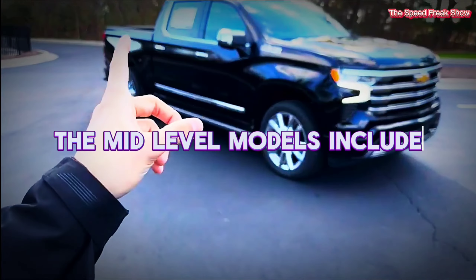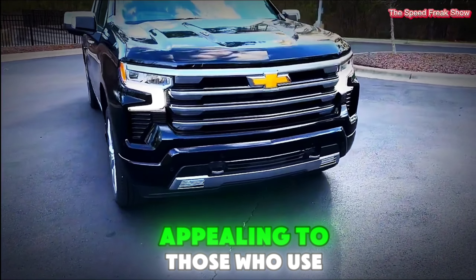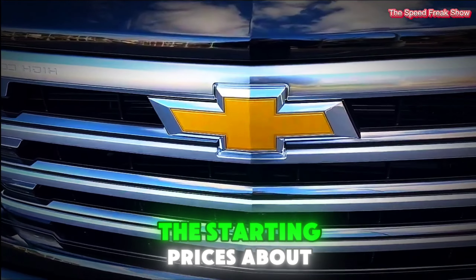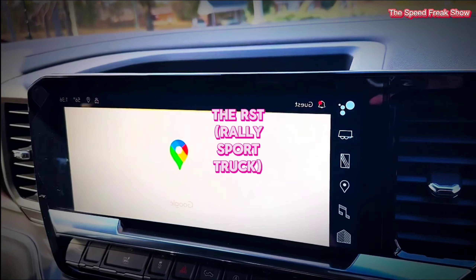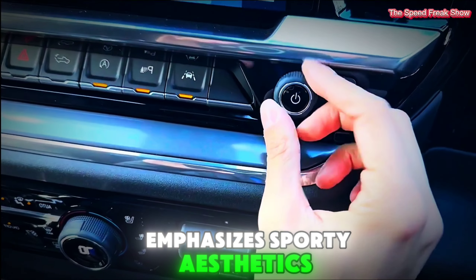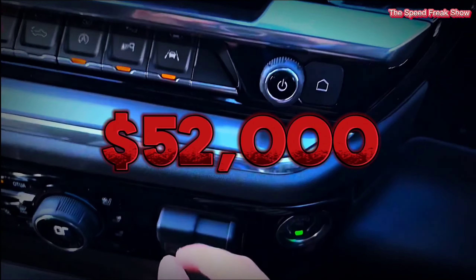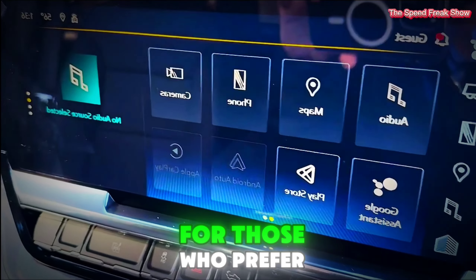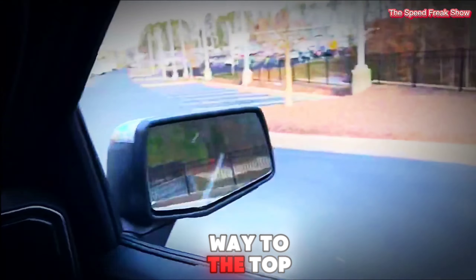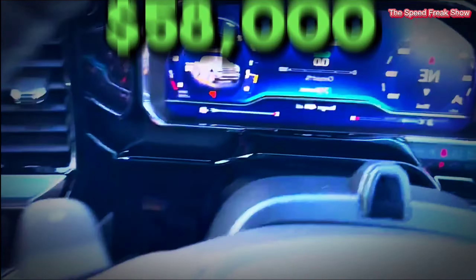The mid-level models include the LT trim, which brings more technology and comfort features, appealing to those who use their truck both for work and personal purposes — starting price around $48,000. The RST, or Rally Sport Truck, emphasizes sporty aesthetics and comes with additional features, with a starting price of around $52,000. For those preferring a more luxurious feel, the LTZ offers enhanced comfort and technology, starting at roughly $58,000.